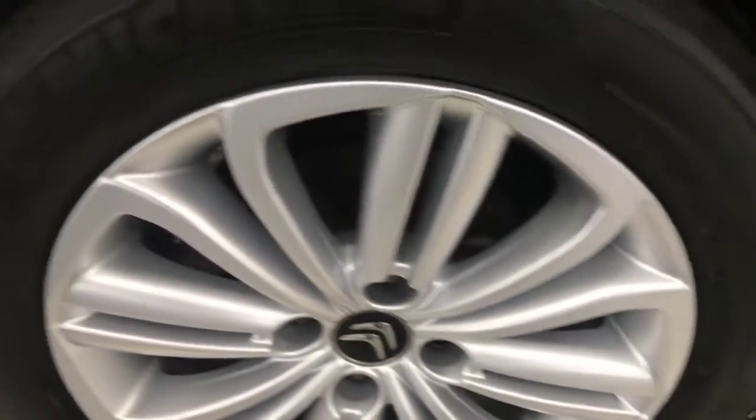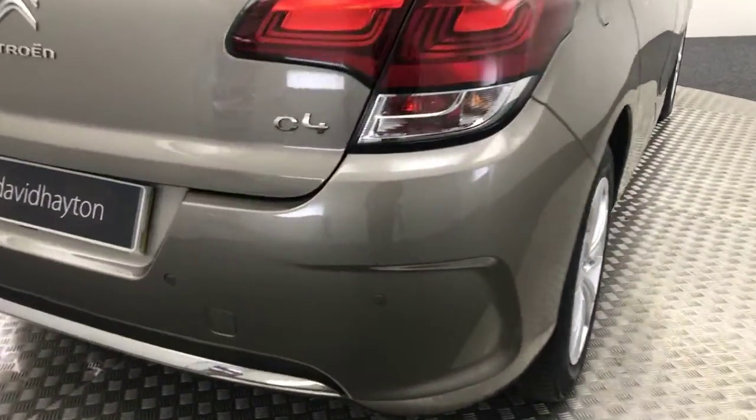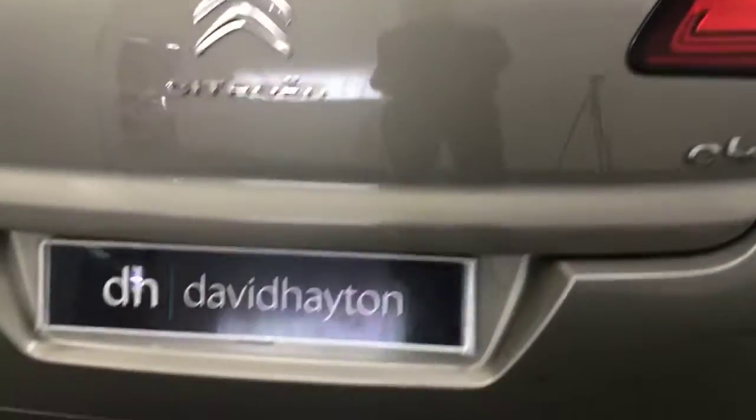Rear wheels in great condition too. Come around to the back — we've got reverse sensors and your boot lid and rear bumper are nice and tidy.